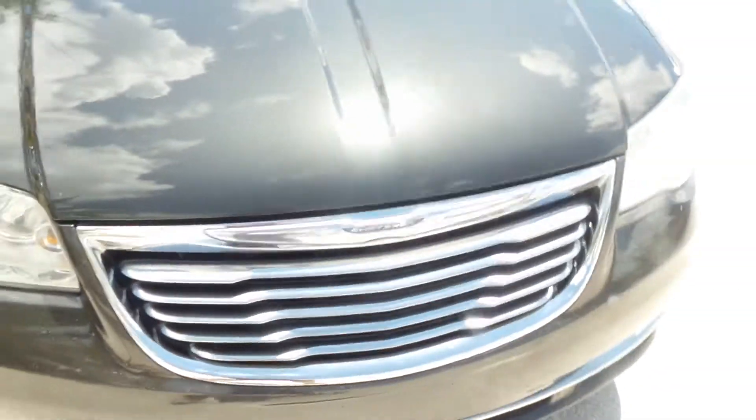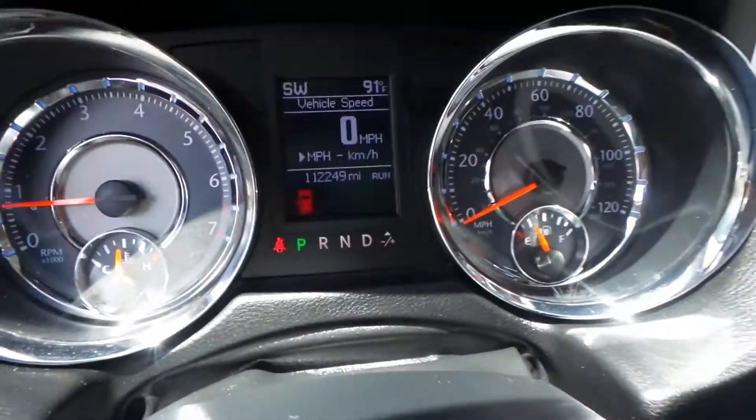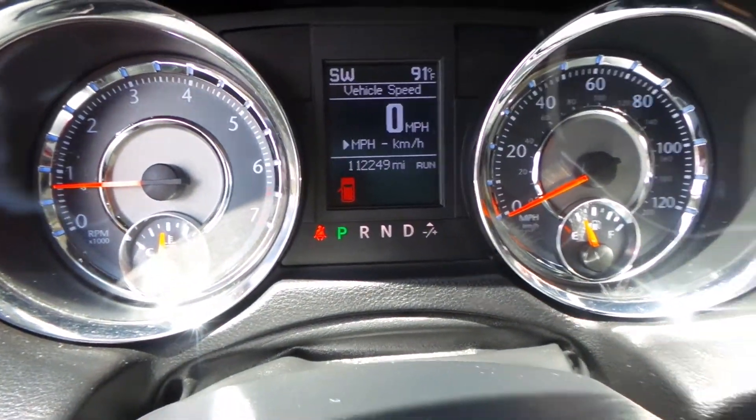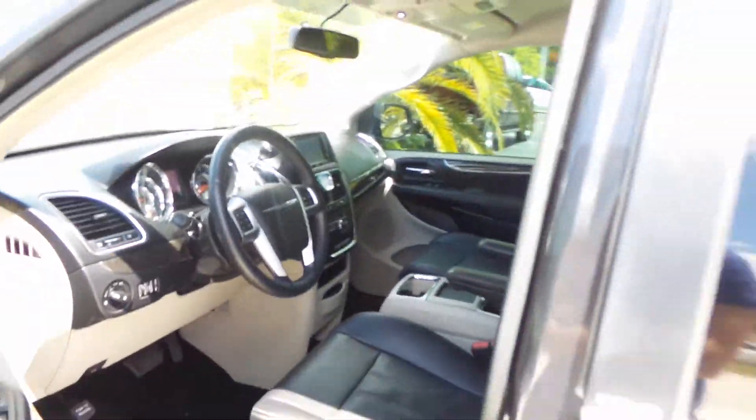I do have the vehicle already running and started, just because Florida is actually super hot. Now I'm going to go around and pop the hood so I can show you underneath. I wanted to show you how many miles this has on it — 112,000 original miles is crazy. She's actually in really nice shape; they definitely took care of this van.